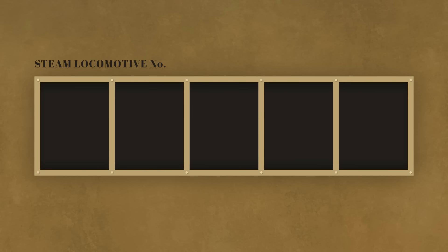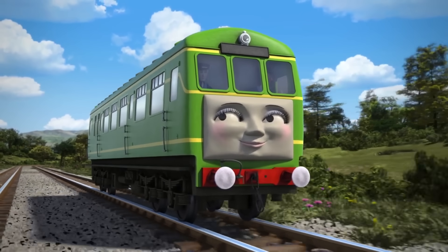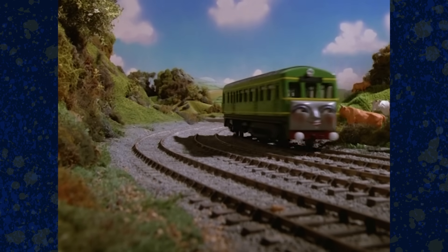And that is all of the steam engines' numbers. Quite a big list, but honestly not as big as I was expecting. The fun doesn't stop here, though — we have a large list of diesel engine numbers to cover as well. Starting with number 1, or officially D1, is Daisy, the ever-fabulous diesel rail car. Daisy was the first ever diesel engine officially owned by the Northwestern Railway. Diesel was the first diesel engine on the island, but he was never purchased by Sir Topham Hatt.